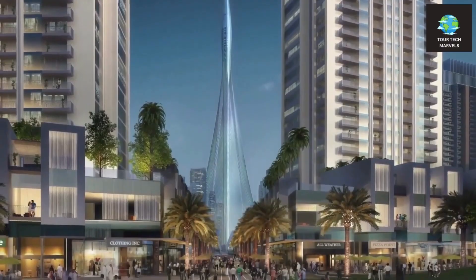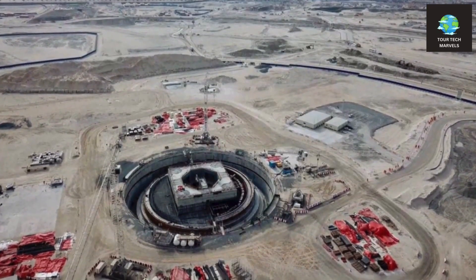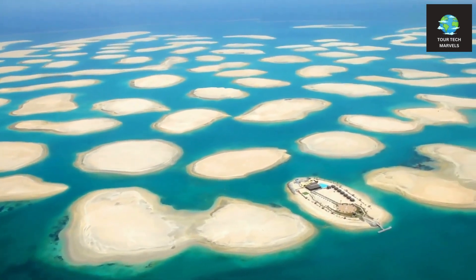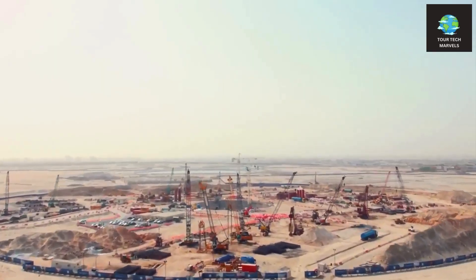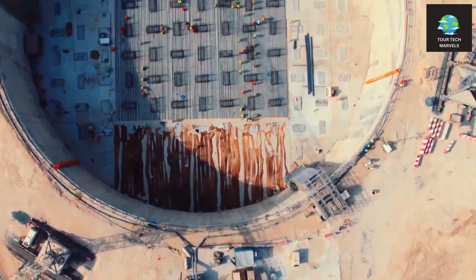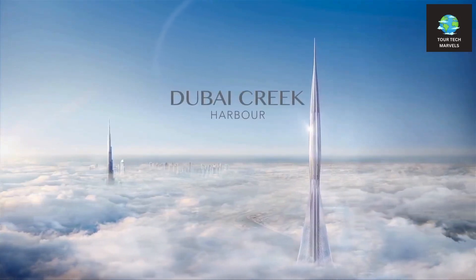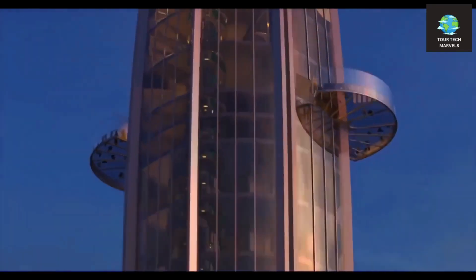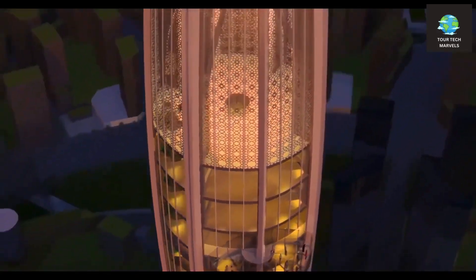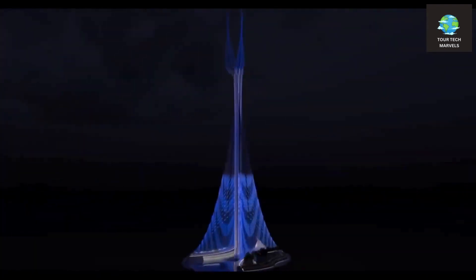The pandemic not only brought work to a standstill but also shifted global priorities, casting a shadow of uncertainty over numerous ambitious projects. Dubai Creek Tower patiently awaited its opportunity to rise again. Despite the challenges, the spirit of the project remained unwavering. The delay was viewed as a temporary setback in the grand scheme of things, and the vision for Dubai Creek Tower remained clear — a beacon of ambition poised to resume its journey toward the heavens.